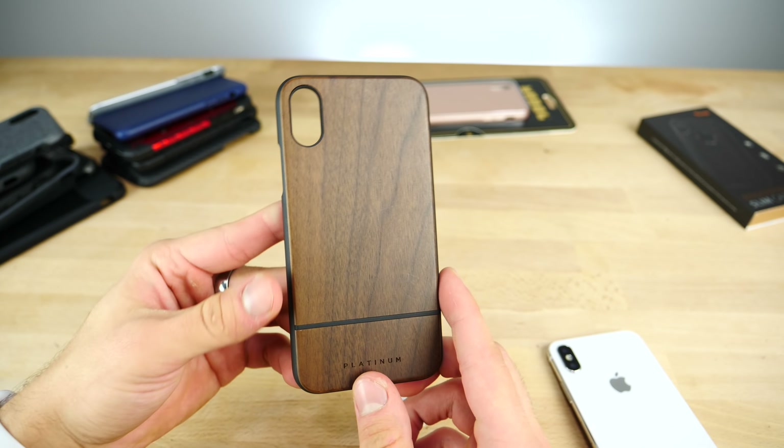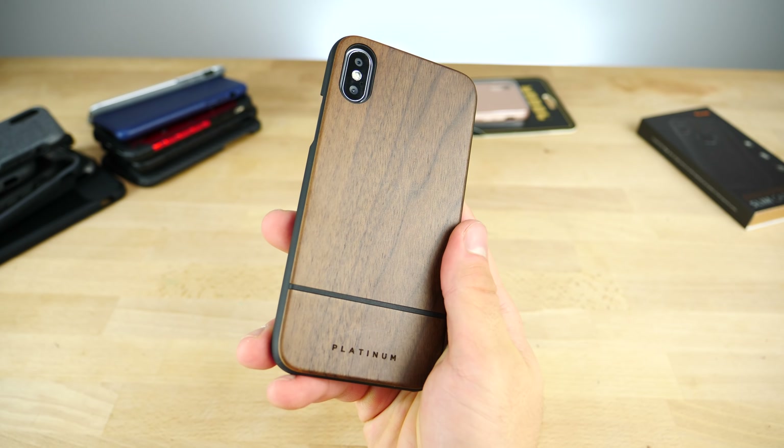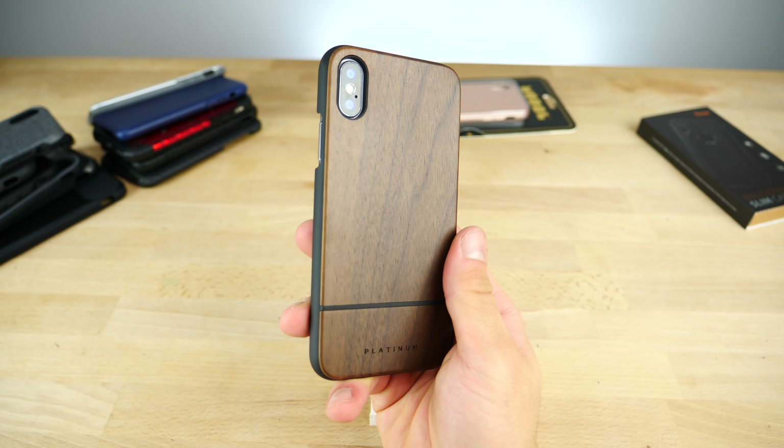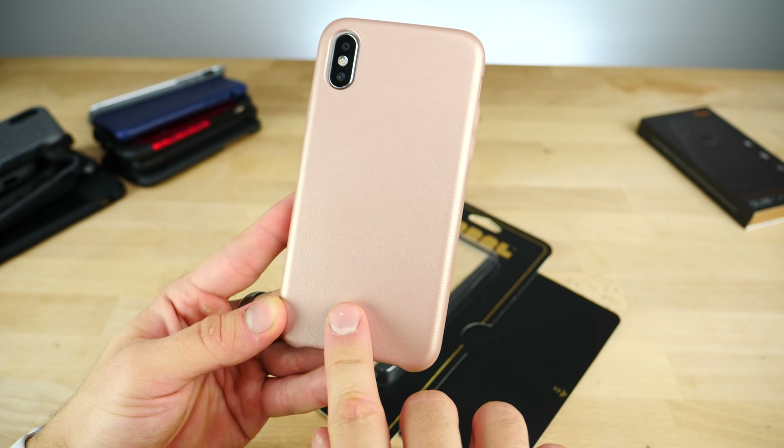This is the Platinum walnut wood series for the iPhone X. It really caught my eye because of how different it is — you don't see a lot of wooden cases nowadays, and this is real natural wood. The back looks really cool. I'm not in great agreement with the sides since they hug the phone and leave the buttons exposed, letting dust get in. But the back definitely gives your iPhone X an elegant look that not many cases do. It'll scratch, so you need to take care of it.